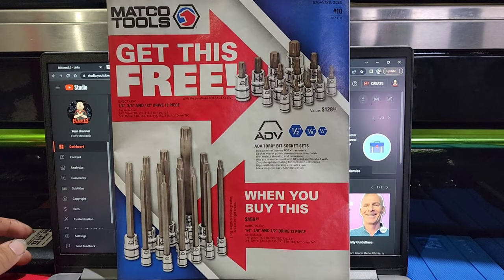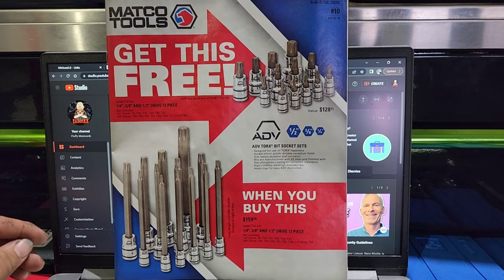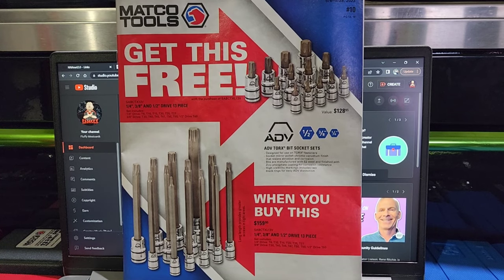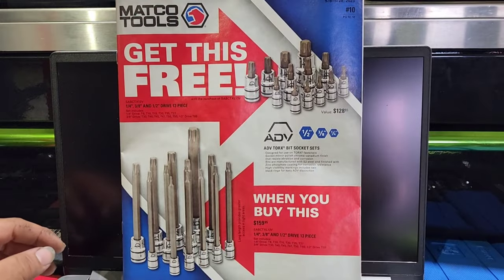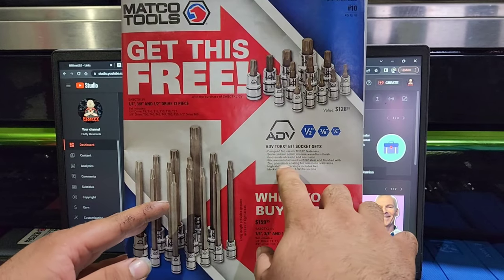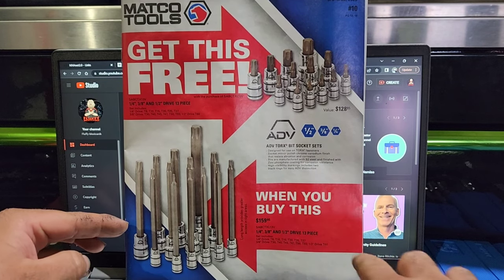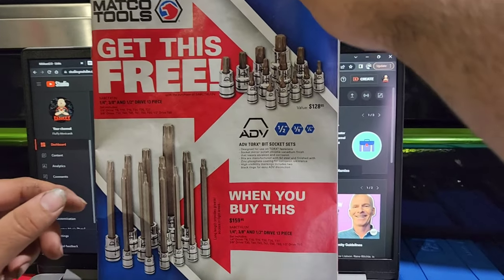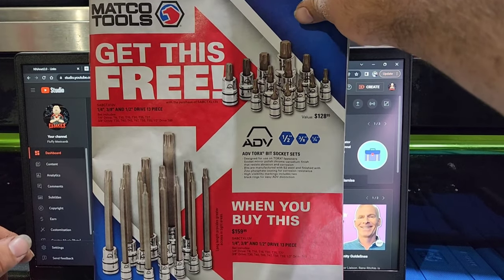Right off the rip, we got a number 10 flyer — as y'all can see — looking at May 6th through the 28th. We get this free ADV Torx bit socket set with the purchase of the long quarter, three-eighths, and half-inch drive 13-piece set. I'm liking that. Y'all know I love me some ADV and some Matco stuff.